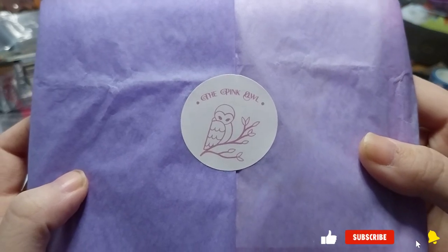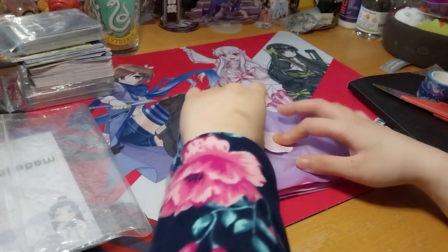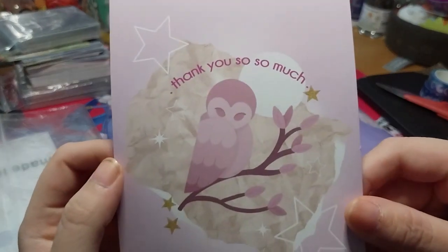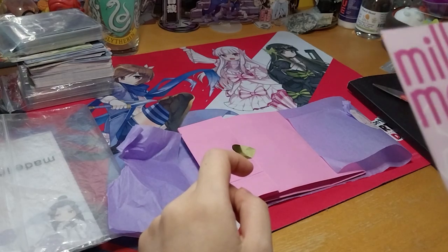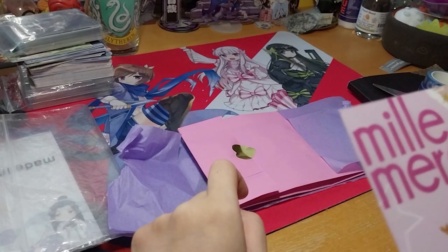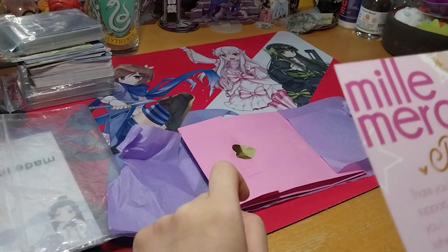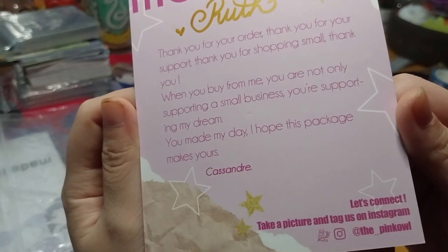Ruth here, and this is from The Pink Owl, and this was a Kickstarter library. It's very cute. Thank you for your order, thank you for your support, thank you for shopping. Find them on the_pink_owl on Instagram.